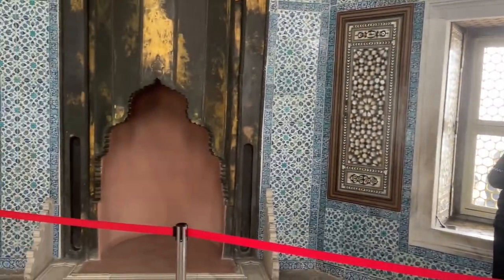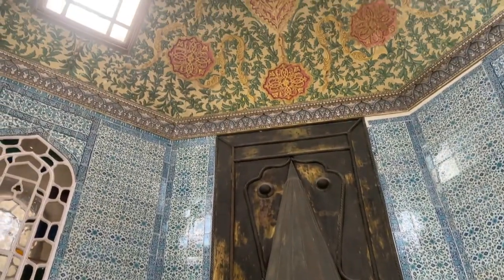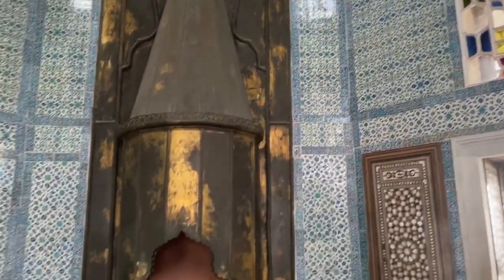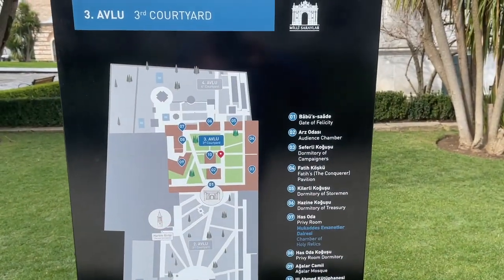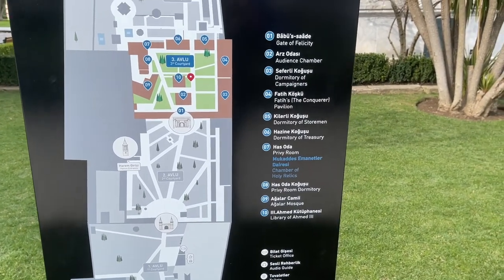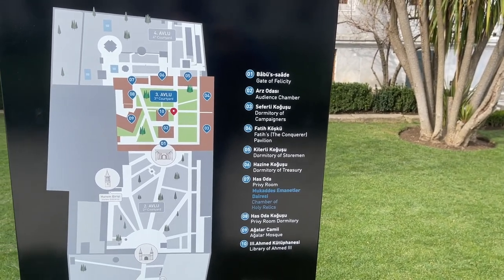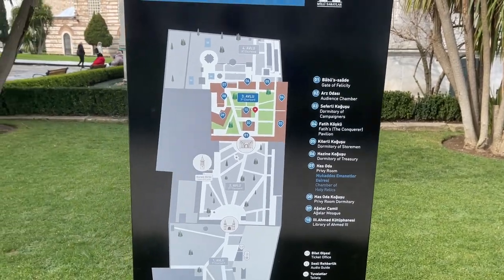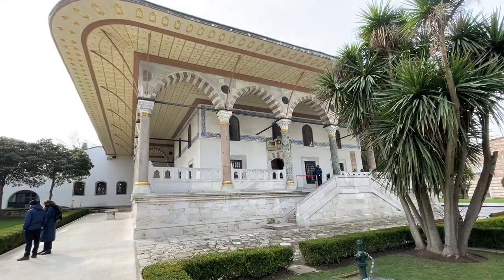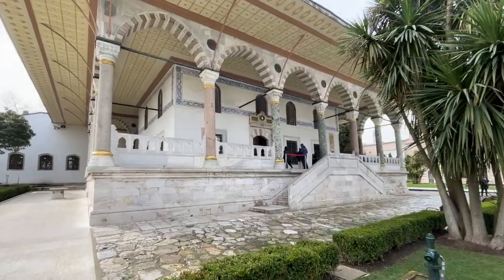It's nice that they all have fireplaces. All right everybody, I think I've seen everything. A lot of things are closed — the dormitory, the treasury, the privy room, all that kind of stuff — but the relics were open. Thanks for coming along; I hope I got to show you some things that excite you and get you out here. Have a great day!